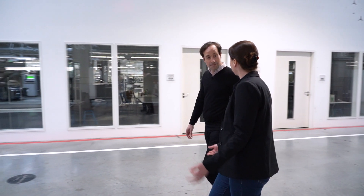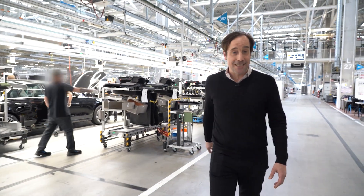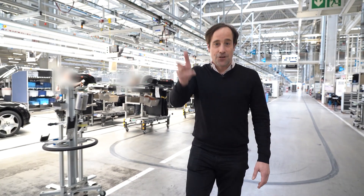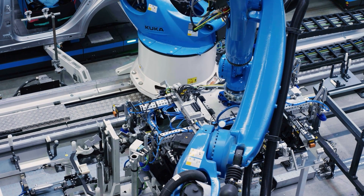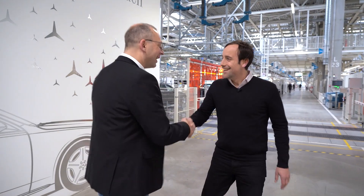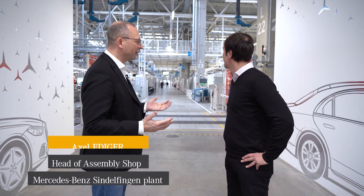This is the heart of Factory 56 of Mercedes-Benz, and we are going to find out with Axel Ehriger how important it is for you and your fleet. Welcome to the home of top end luxury. We are here in Factory 56 — this is your working spot.